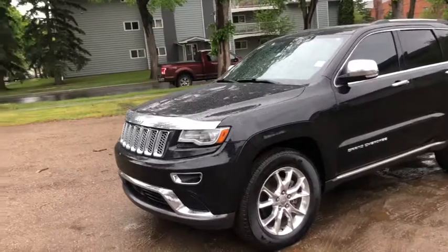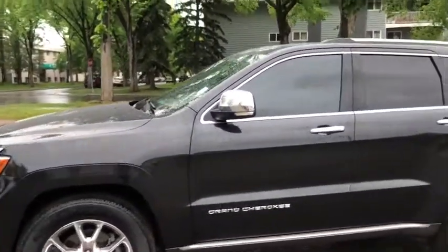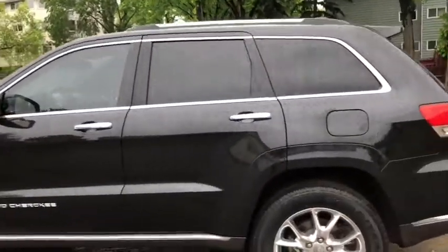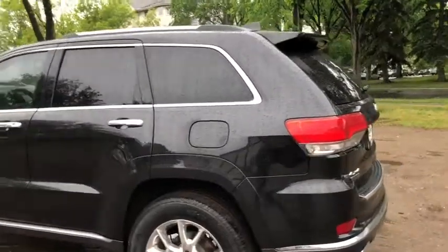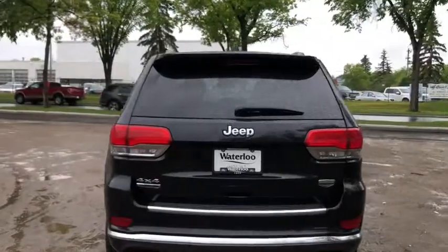On this Jeep you have chrome accents pretty much everywhere. You have HID headlamps and roof rails up top. You're able to see the total of five passengers, two in the front and three in the back. Around the back end you do have a reverse camera with reverse sensors and a power lift gate.